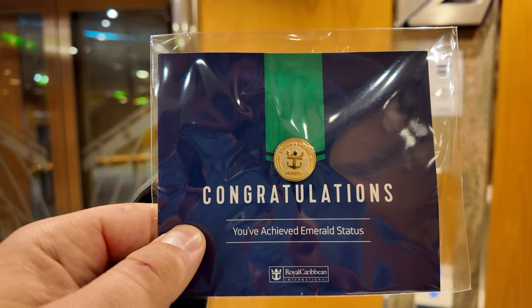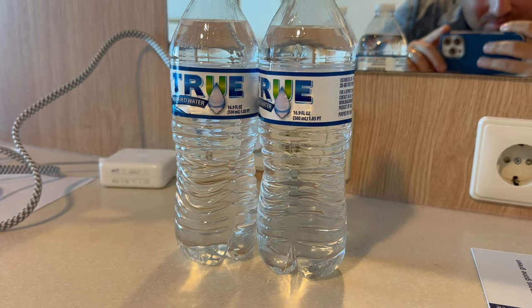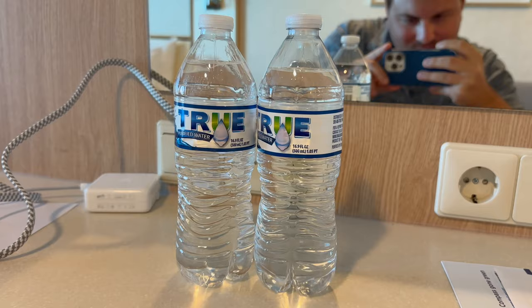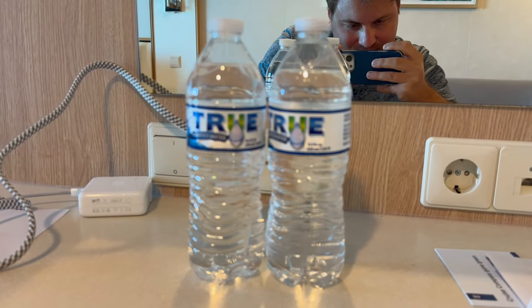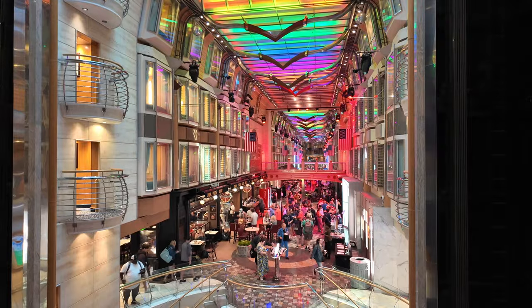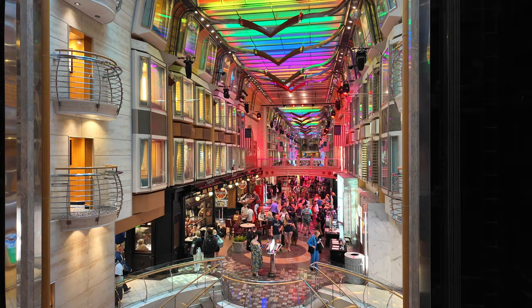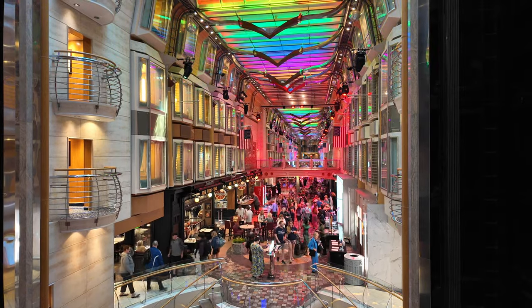All done with the muster drill. Now we're going to go find the Crown and Anchor desk so I can become Emerald. I did have to visit the Crown and Anchor desk to get my status switched because my last cruise was too close to this one and the status hadn't switched over yet. Did get my two free waters as an Emerald member, which is amazing — huge perk. Emerald status is not really all that different from Platinum that I had before, but I'm making my way to Diamond and that's the more important part.